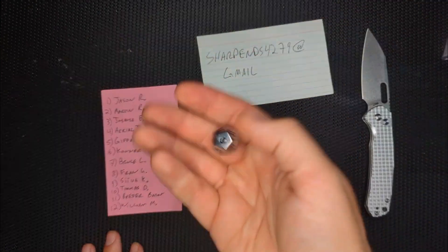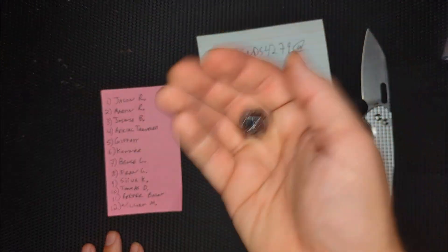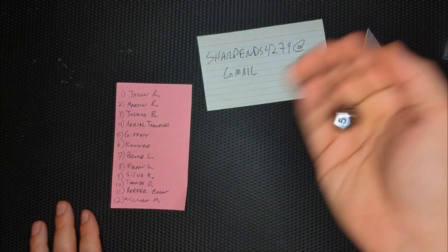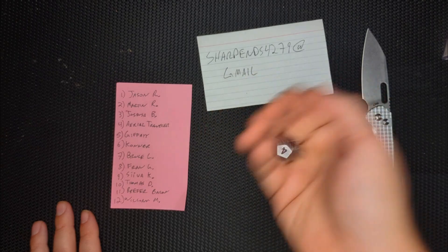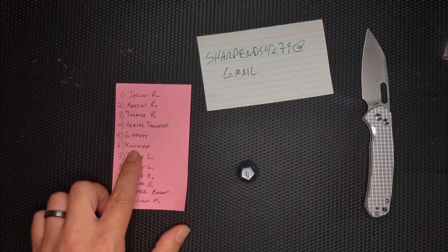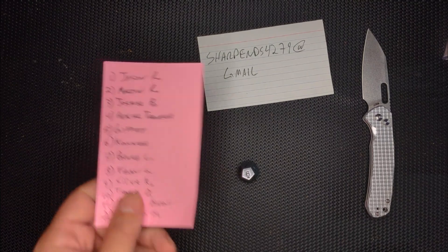All right, let's do it. I'm going to roll a die — whoever comes up on this die is going to be the winner. This is a 12-sided dice. I'm going to roll it and we'll see what happens. No whammy, no whammy! Number six. Connor, congratulations — you win.